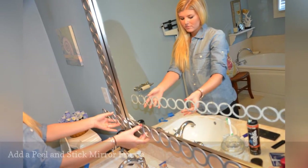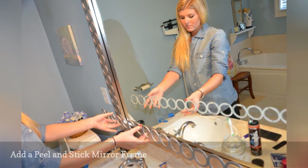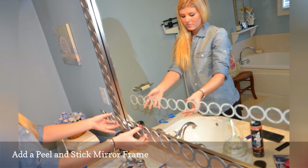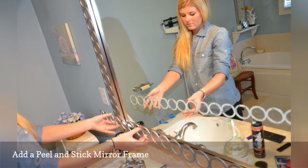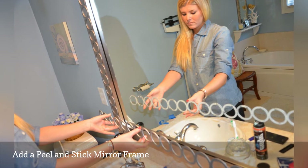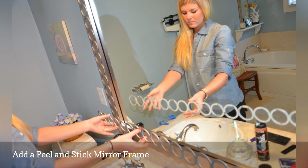Cheryl's bathroom had a blah, unframed mirror. To spruce it up, she added a peel-and-stick frame by MirrorMate, then decorated it with a lovely fretwork panel from Overlays — the pattern strip shown here. It's an inexpensive way to virtually refresh most of the decor in your home.